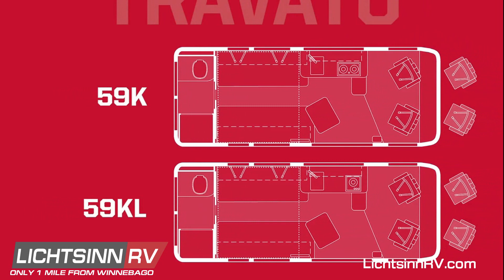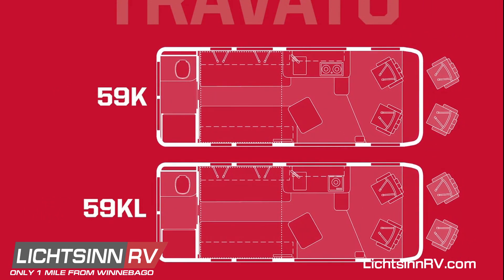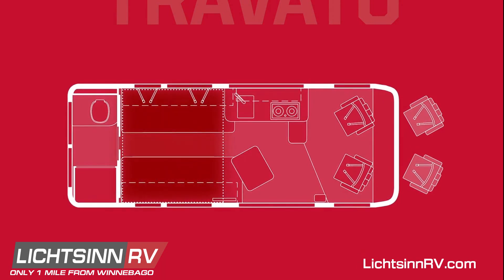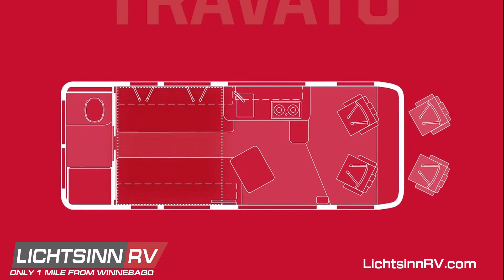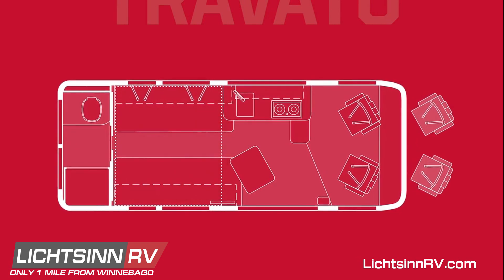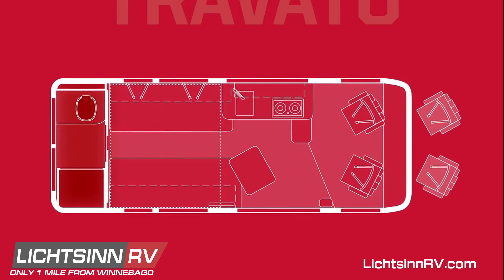The 59K or KL with the Pure 3 system features our flex bed system that converts from twin beds to a comfortable queen bed, again with our new WindSleep system. And the bath has been upgraded with a new two-piece sliding bath door, new lavatory, and shower faucet.